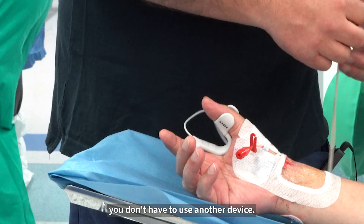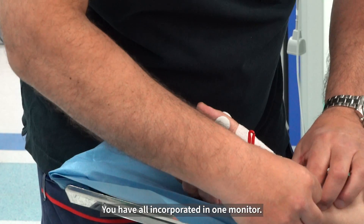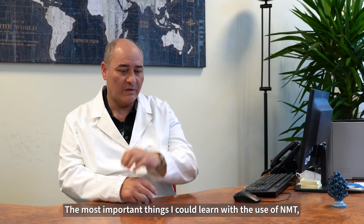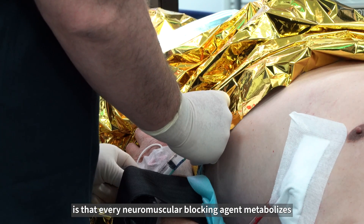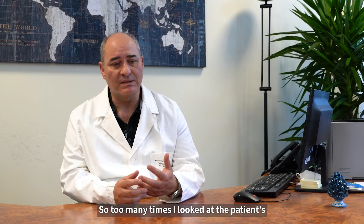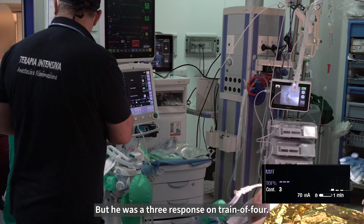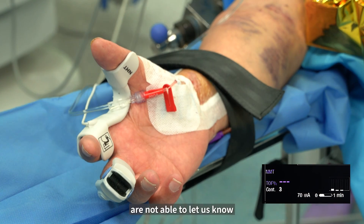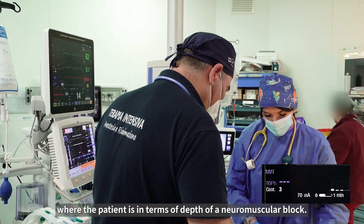Because you don't have to use another device — it is all incorporated in one monitor. For the nurse, it's very easy to use. The most important thing I could learn with the use of NMT is that every neuromuscular blocking agent is metabolized in a different way in different patients. So too many times I look at the patient breathing and moving his arm, but the TOF was three responses out of four.